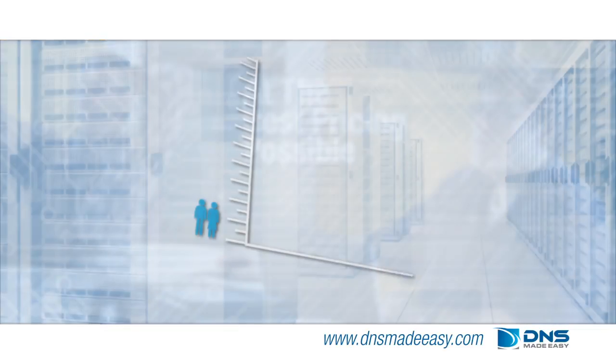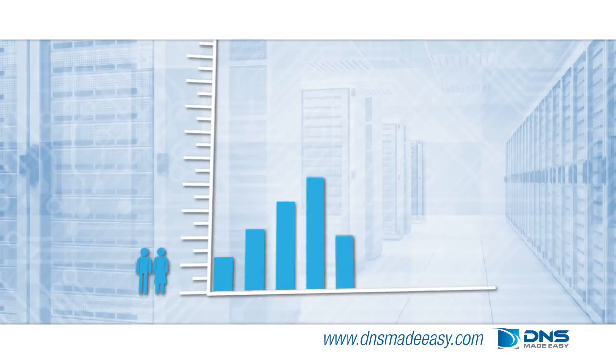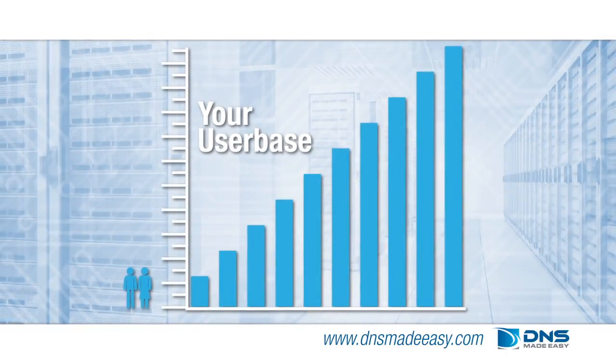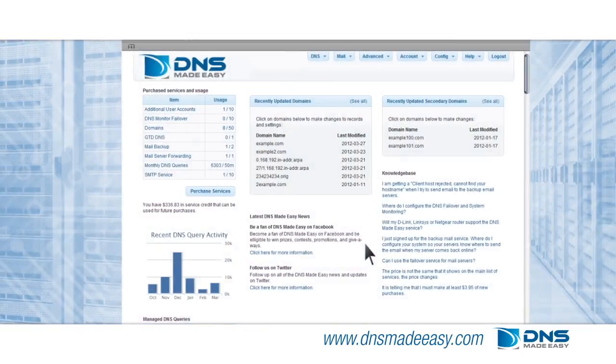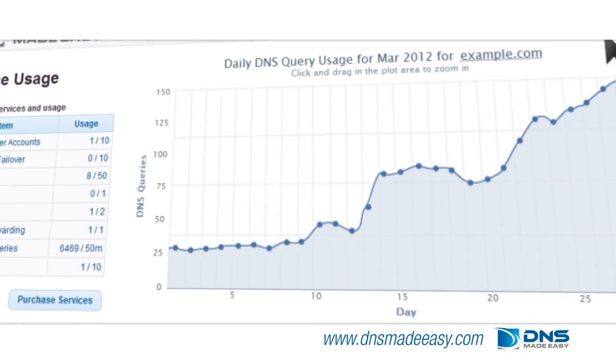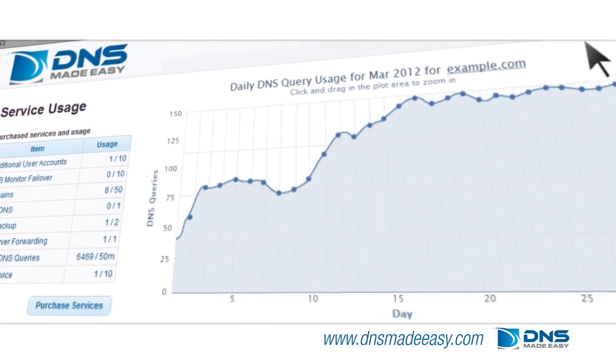Here at DNS Made Easy, we understand that you want your user base to grow and we look forward to being your partner in this journey. With the DNS Made Easy corporate advantage, your account can scale to exponential size and we will actively monitor your services so that you are always receiving the lowest pricing available.